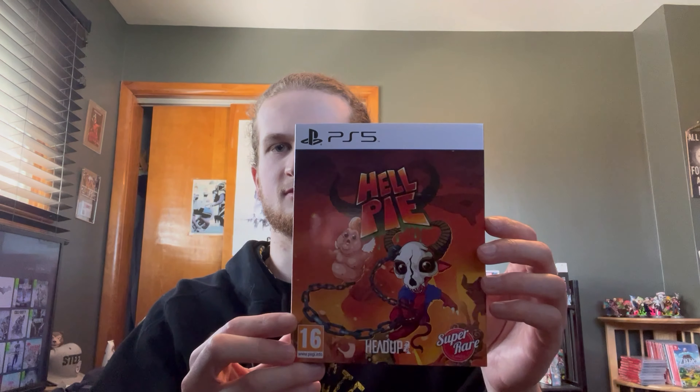For the PS5, I haven't bought from Super Rare Games in a while, but when I saw this game — Hill Pie — I definitely jumped on it immediately. I remember watching a streamer live stream it a couple of years ago, and it's been on my radar since. It looks like a limited print company finally got a physical for it.